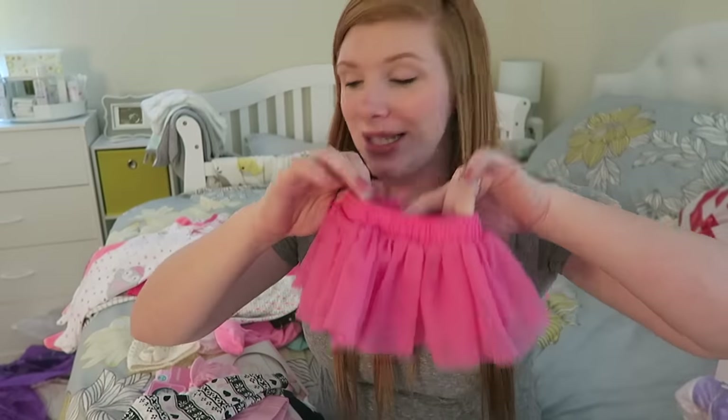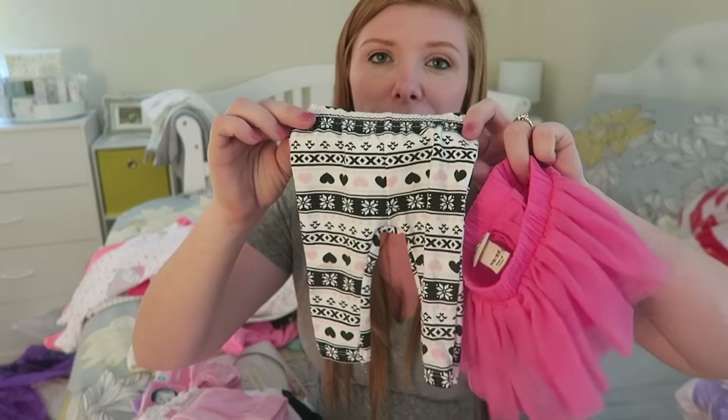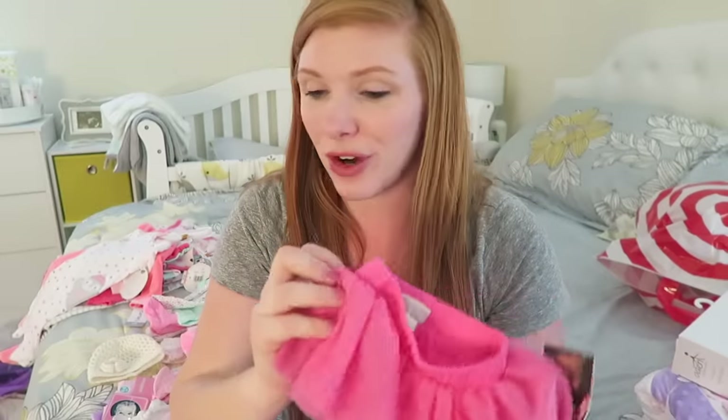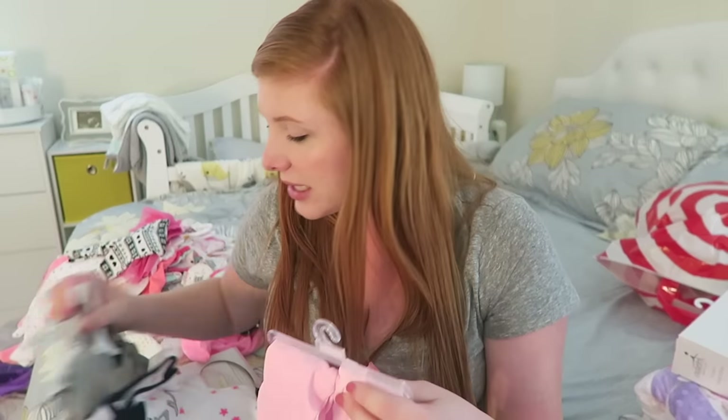Then I got this little skirt and these little leggings — these are technically considered used. They're from like a boutique that we have in our town; they just sell cute little things like bows and stuff like that. I got these from there, and this little skirt. I have a couple little skirts for her already and she's so tiny she doesn't fit into anything, so this is one that actually fits her and I'm super excited for her to wear it. And then just these little leggings to pair with a onesie. The rest of the stuff is going to be from Target.